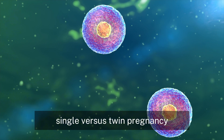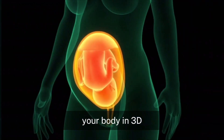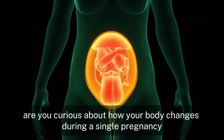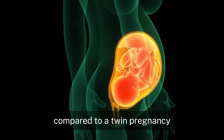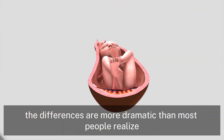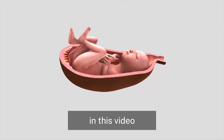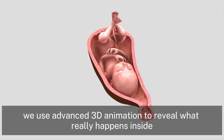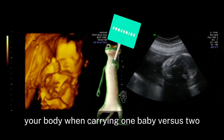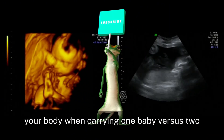Single vs. Twin Pregnancy: Your Body in 3D. Are you curious about how your body changes during a single pregnancy compared to a twin pregnancy? The differences are more dramatic than most people realize. In this video, we use advanced 3D animation to reveal what really happens inside your body when carrying one baby vs. two.